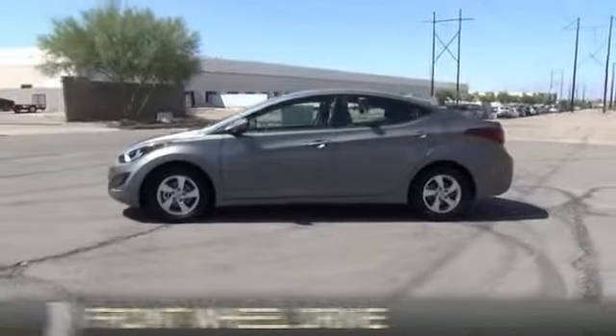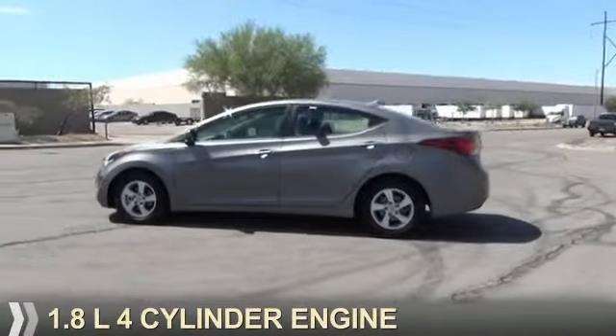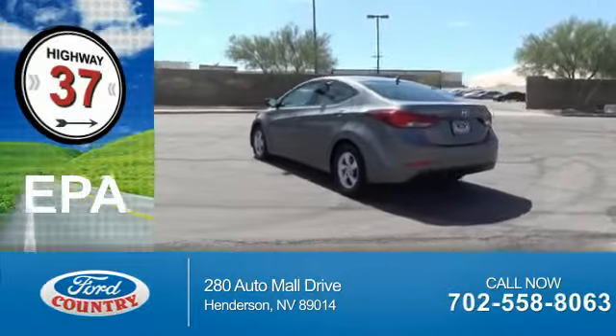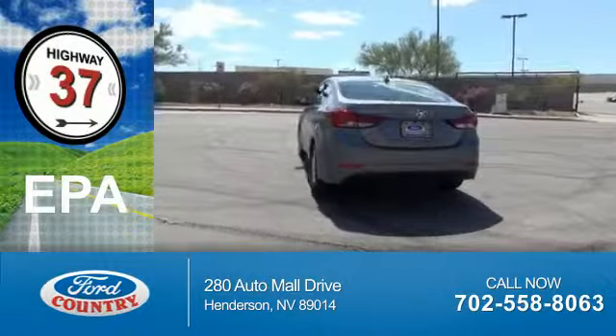It's powered by front-wheel drive, a 1.8-liter, four-cylinder engine. Great fuel efficiency saves you money by requiring fewer trips to the gas station.